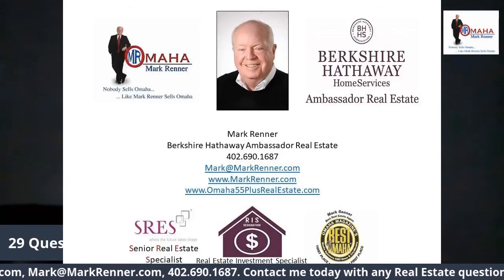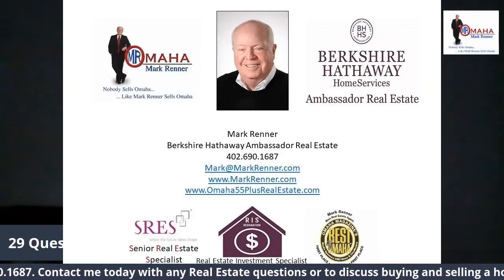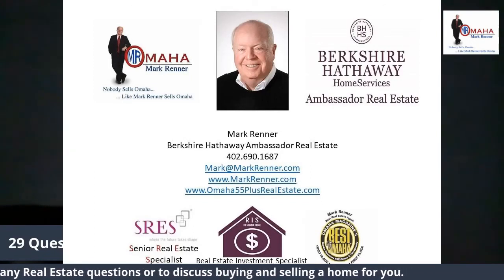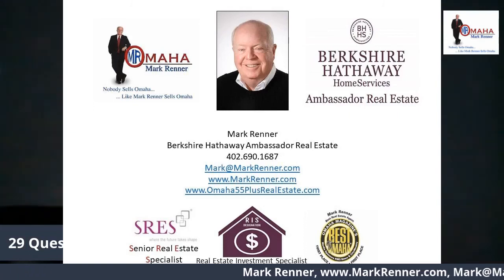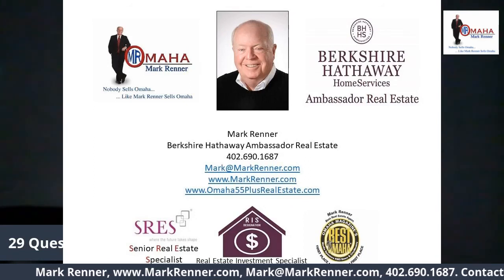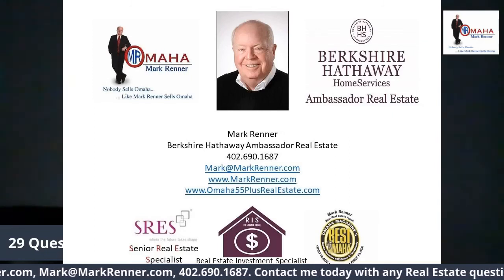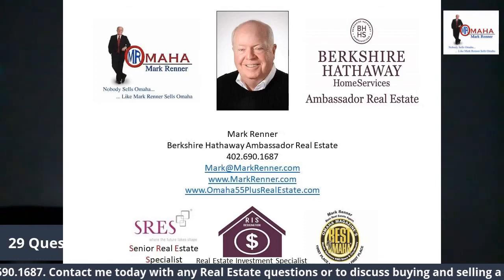You can get that special report by going to my website at markrenner.com and clicking on special reports. There you will find this report and many others. I can email or mail them to you since I have them in a digital format. Or just give me a phone call at 402-690-1687 and tell me which special report you would like. Thank you for watching today. Have a good day and be safe.